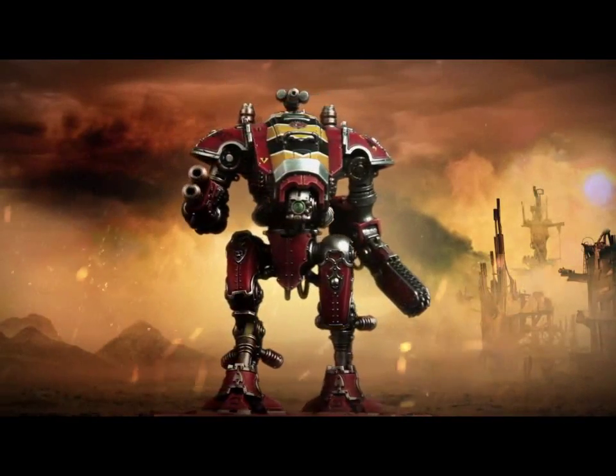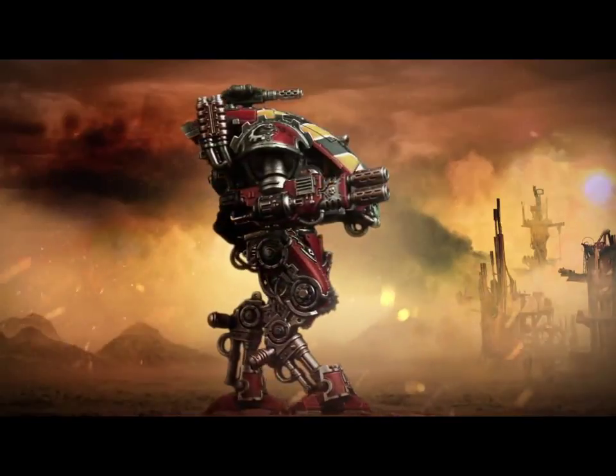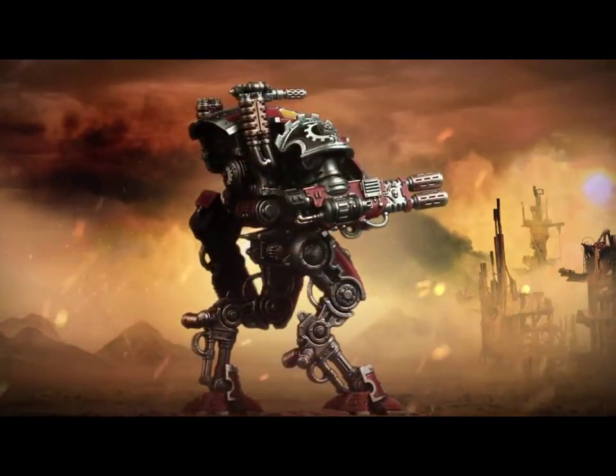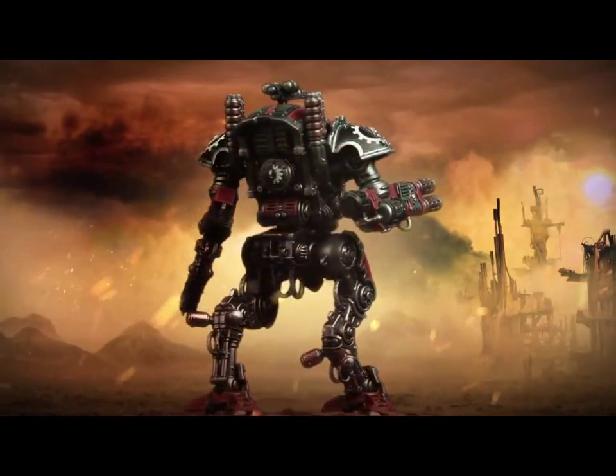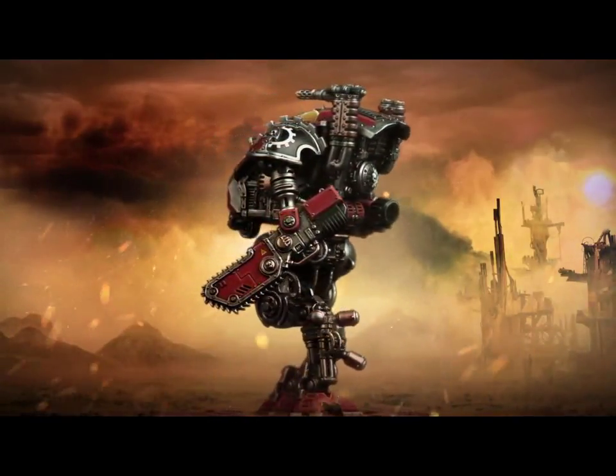I think it's gonna be a lot faster, and I can't tell you what current Imperial Knights go speed-wise, but I think this would probably be more like a sort of 12-inch move or something like that. I can't remember how fast Knights move.